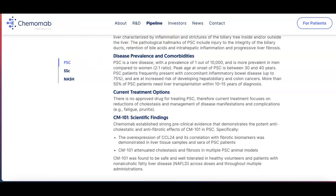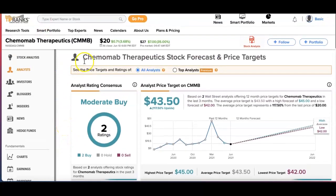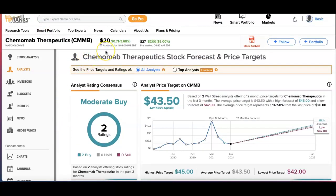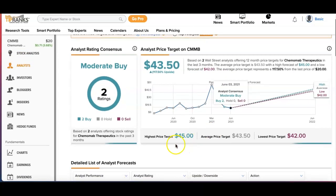Now looking at TipRanks — at the time of this video it is about $20. The price target is in the $43 range with a 117% upside. The 12-month forecast is rated with a high of $45 and a low of $42, with the price target of $43.50.